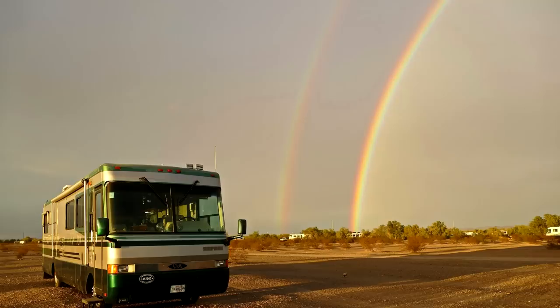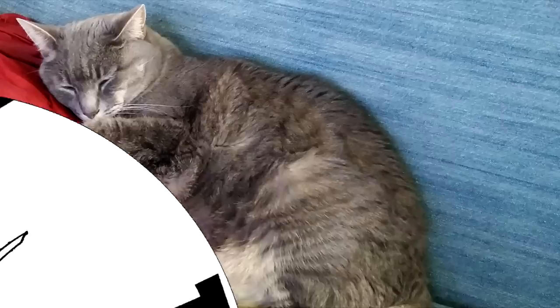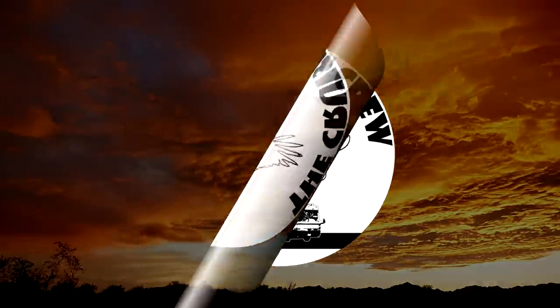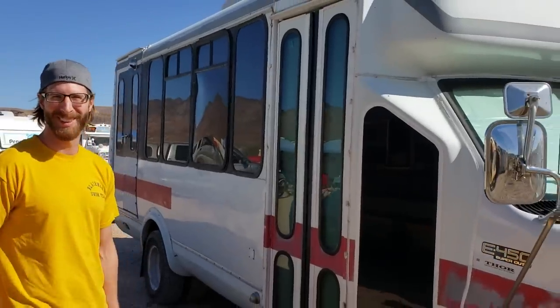Another day at the van build and we found another amazing little shuttle bus to show you. We're here with Doug. Nice to meet you. So you just gave me a mini tour of your shuttle bus and it looks amazing inside. I didn't expect this because from the outside it looks still very much like a shuttle bus, so you're very stealthy that way.